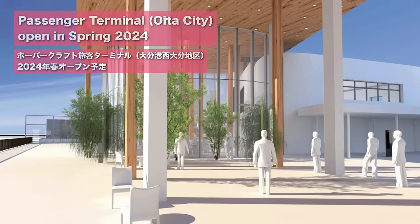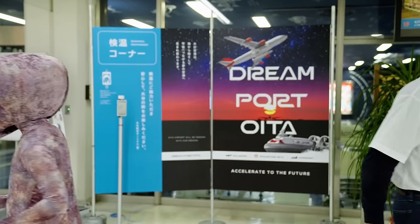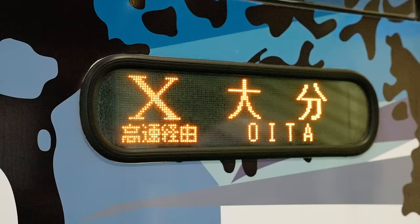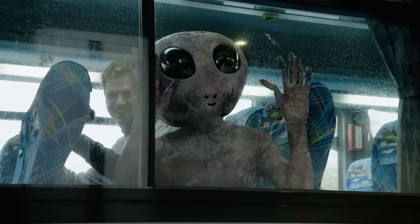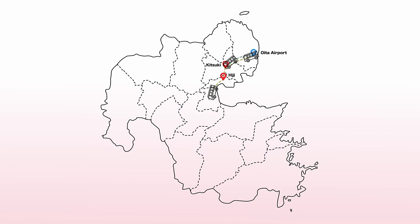There's more to do here than just getting on a hovercraft. Since the hovercraft still isn't available yet, let's go to Oita using the most popular method. Using buses can take you not only to major areas such as Beppu, Oita, and Yufuin, but also other tourism destinations such as Kitsuki, Nakatsu, and Usuki, like we introduced in previous videos.